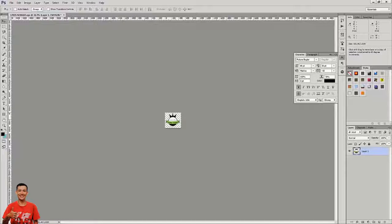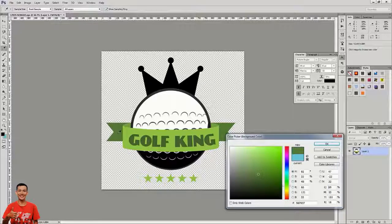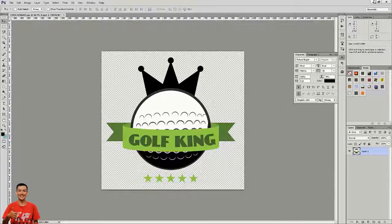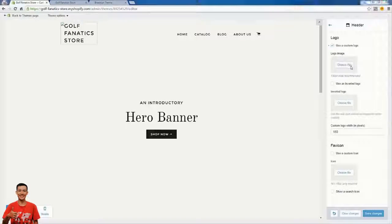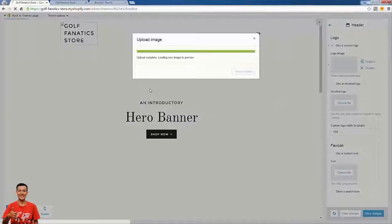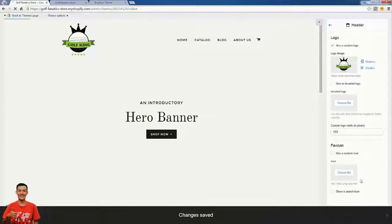We're going to take our logo and use it as the basis of our design. I'm looking at the colors in the logo because I want my site to match — we have dark green, light green, black, and white, so we have a pretty good color scheme. We want our site to have a consistent logo and a consistent color scheme. I'm just uploading that file I created in Photoshop, and now we have 'Golf King' logo on the site — already starting to look more professional.